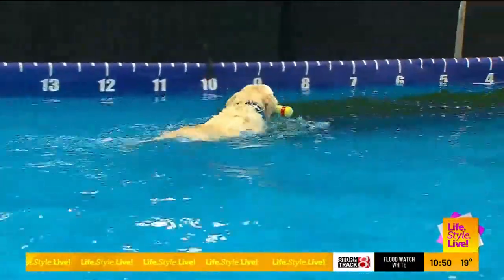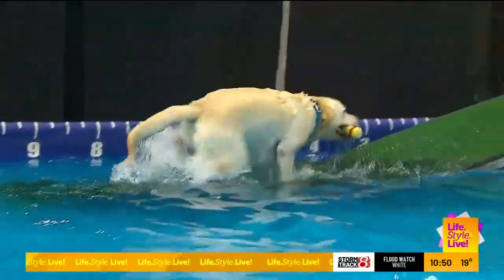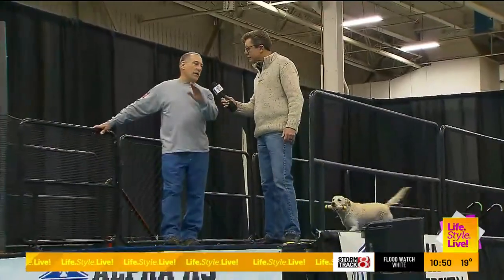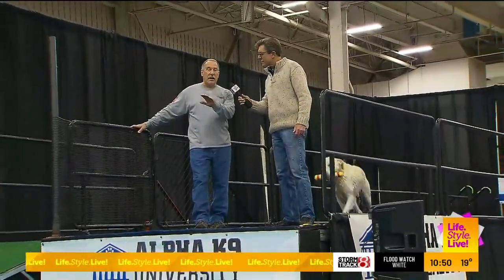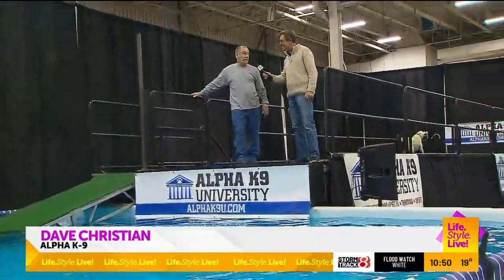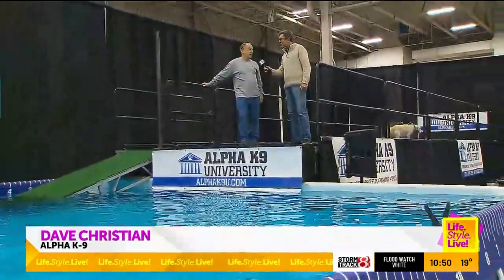So how much training went into what you just demonstrated for us? Quite a bit actually, to get to where I can throw it correctly and he can catch it. It's all about timing. I guess we're all different — some people might come up and do it the first try. I've spent a lot of hours doing this with him.